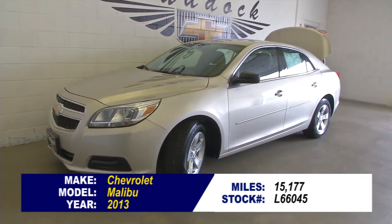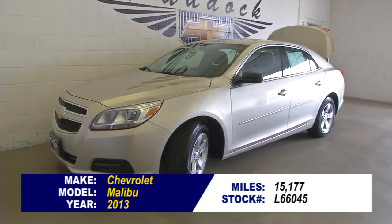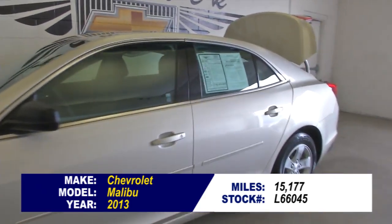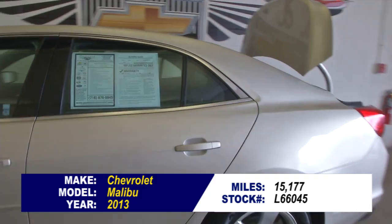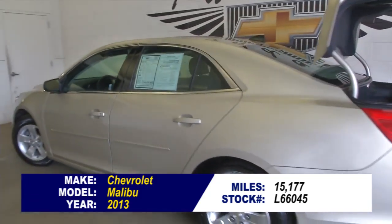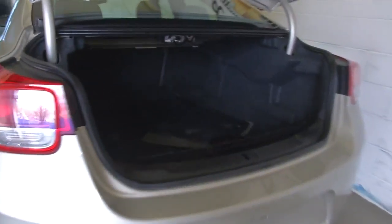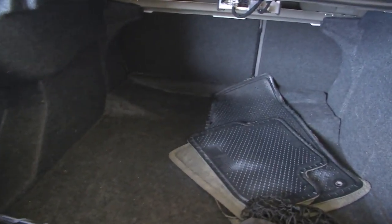Stock number L66045. This is a Chevrolet Malibu 2013, champagne silver metallic exterior with a gray interior. In this video walk around, we're simply going to start at the back of the vehicle and work our way to the front of the vehicle.